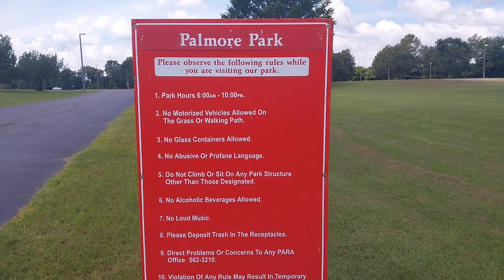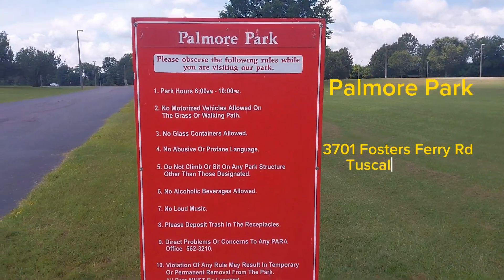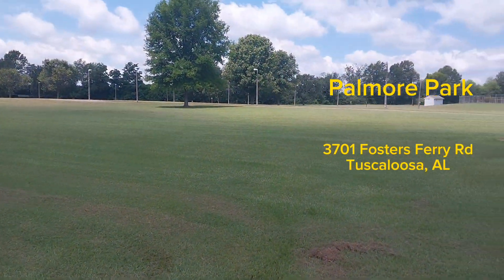What's up YouTube, we are out here today at Palmore Park in Tuscaloosa, Alabama. It's a gorgeous day — let's just take a look around real quick.